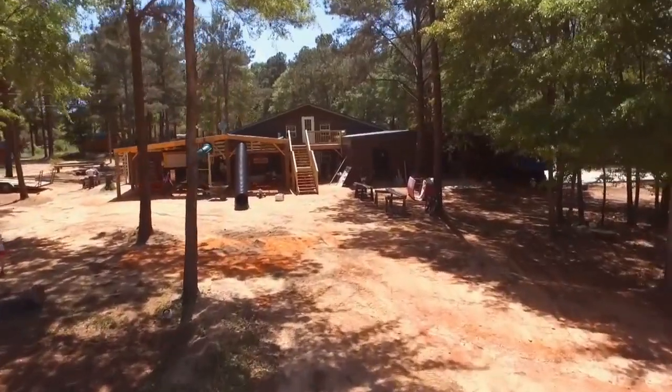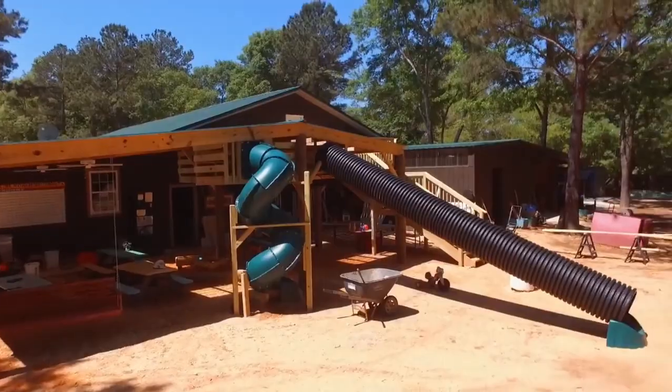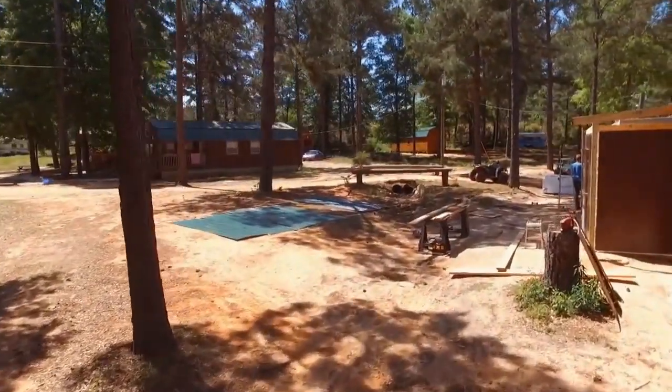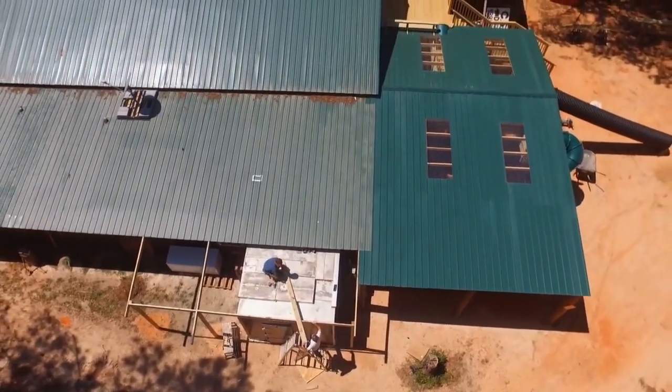Don't forget to stop by this cabin where we've got a culvert pipe for a slide so the dinosaurs can run down it! Don't forget to tell little Timmy to bring his hammer so he can help finish building as part of one of the hands-on science experiments!